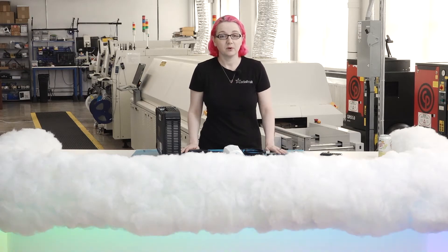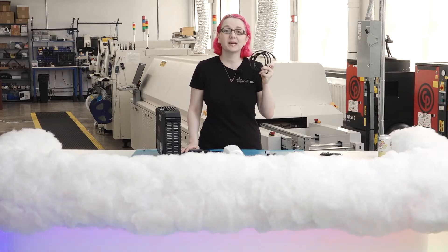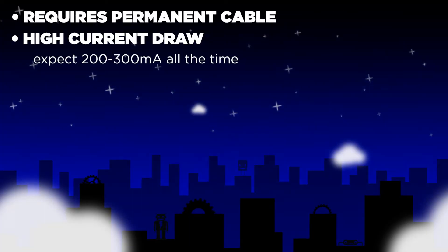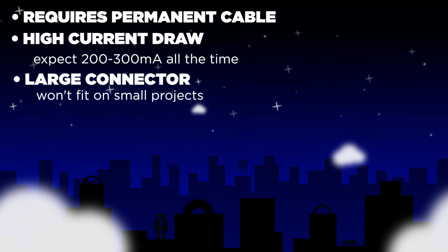There are some downsides. Of course, it requires a permanent cable connection. There's high current draw — you're going to expect 200 to 300 milliamps at all times. There's also a large and chunky connector, so if your project has to be small, it's not going to fit.